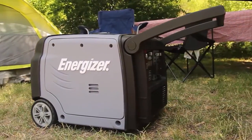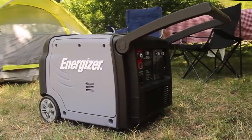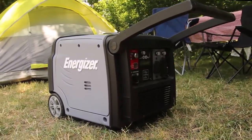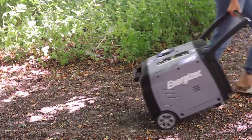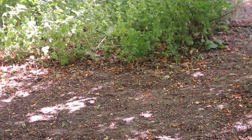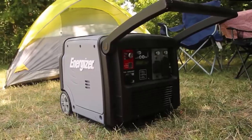Designed from the ground up with maneuverability in mind, ample power is now accessible on any terrain. An integrated flush wheel kit and folding handle reduces the need for heavy lifting and easily folds for compact storage.